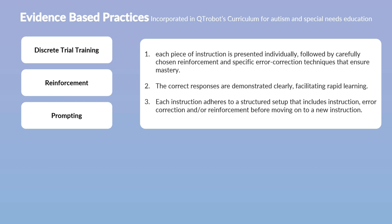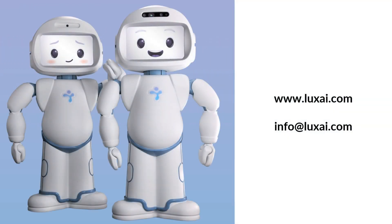Cutie Robot incorporates direct instruction into nearly all of its educational activities to ensure that learners receive very clear and specific instructions. Each instruction is then followed by either a clear and engaging reinforcement and repetition of the correct answer, or an appropriate prompt that can help the student find and learn the correct answer effectively.